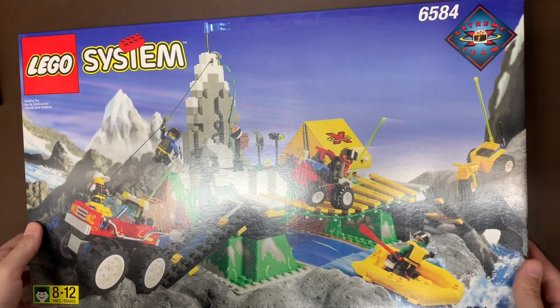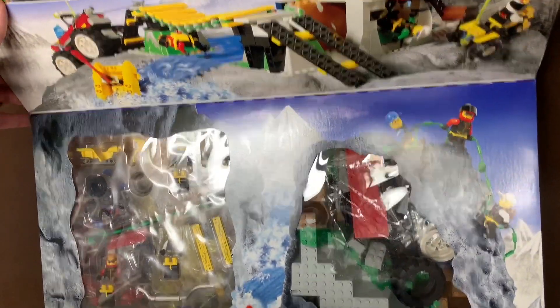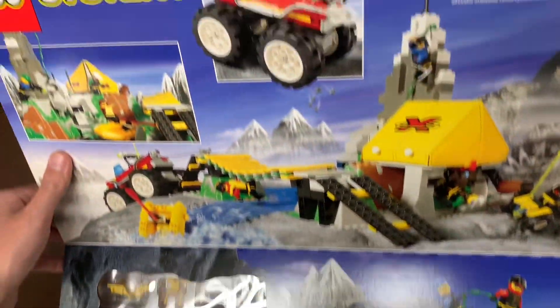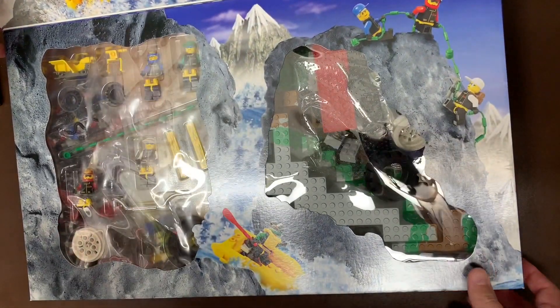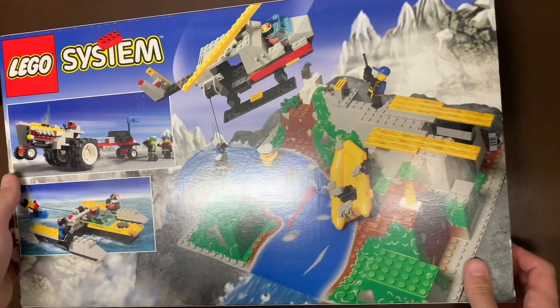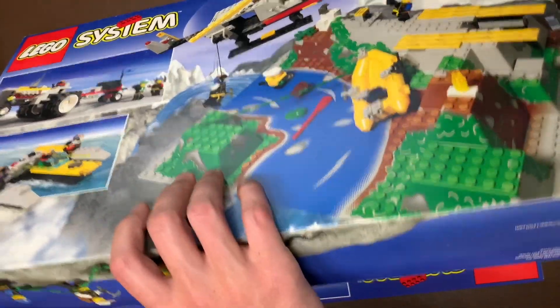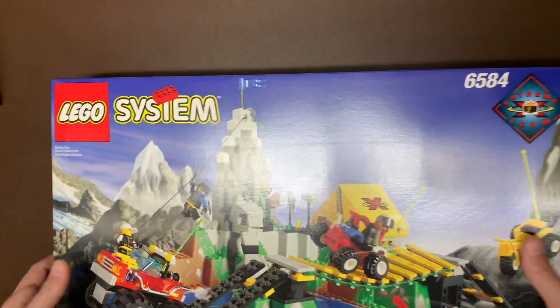What else we got in this box? Next up we do have 6584 — this is called the Extreme Team Challenge from 1998. This also has a flip top. Lego, bring them back, man — bring back the flip tops. We want to see alternate builds, we want to see flip tops again. As you can see, this is also sealed. Everything in this collection is sealed. Really that's where the cost came from. I'm still reeling about how much I paid for this and feeling a little bit sick. We're going to have to not buy anything for quite some time.